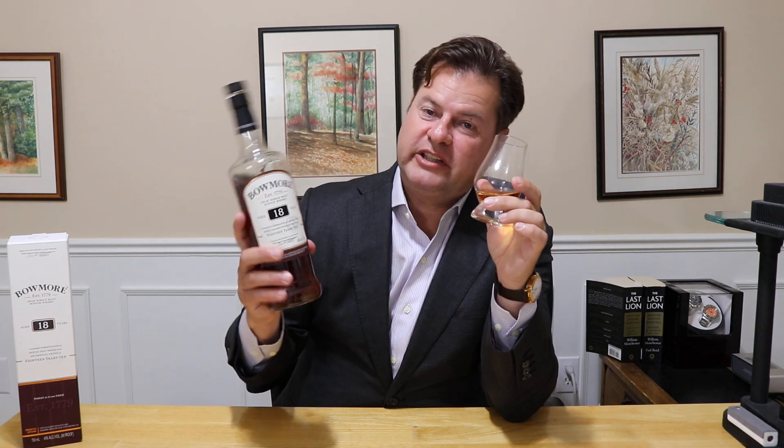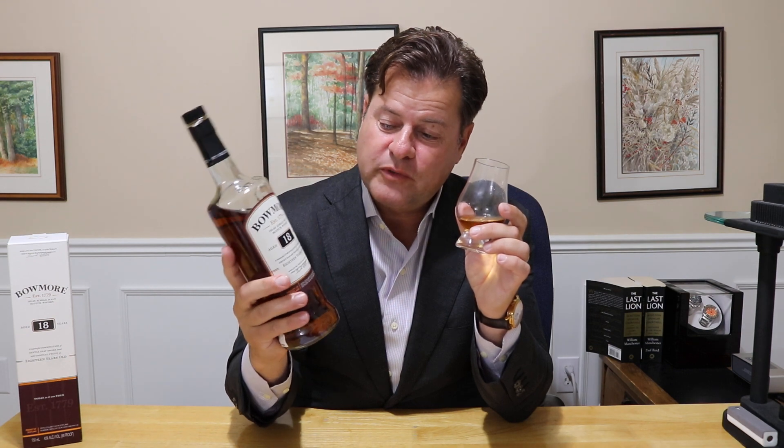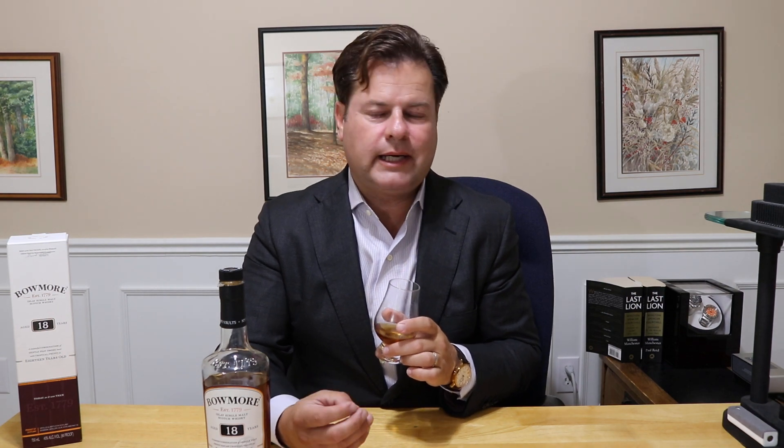I jumped to the palate, but I really should comment on the nose. This was launched in 2007 — the 18 year old replaced the 17 year old before that. On the nose, it's peated, but you have oranges, damp wood, fall leaves. It's earthy, but it's not your typical Islay. It's not in-your-face smoke, bacon, kippers, sea brine. It's much more restrained. It's fragrant. I'm getting sherry and light smoke. It's nice.